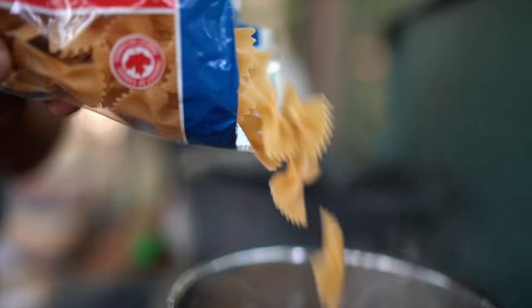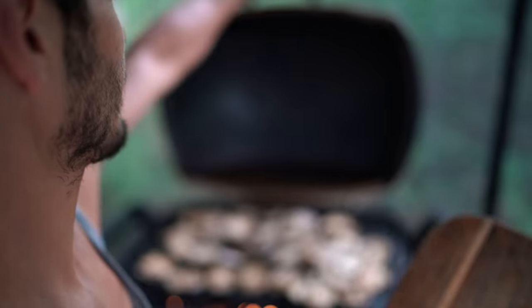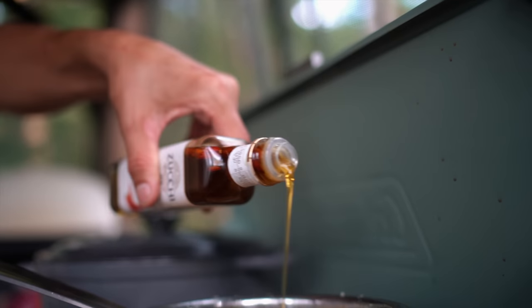We're pairing it with some bowtie pasta and grilled eggplant with chili olive oil on top. We got all of these supplies in the mail thanks to Bespoke Post, the sponsor of today's video.